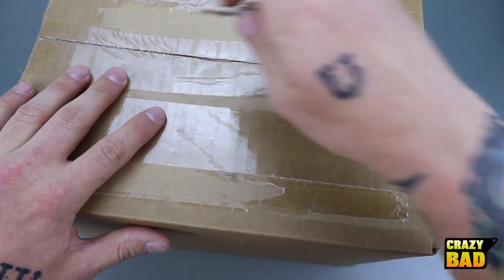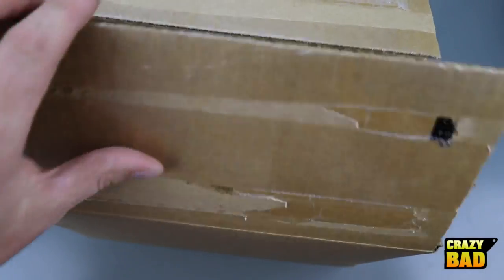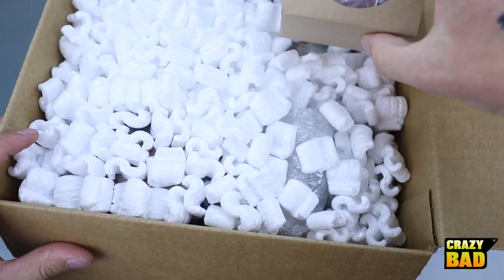I talked to them on the phone and they want to send me a bunch of stuff and see how it goes, so this is sponsored. Thanks to them — their website is linked down below. I got all these packing peanuts! Okay, so here's one puzzle. We'll take a look at these as we go through.